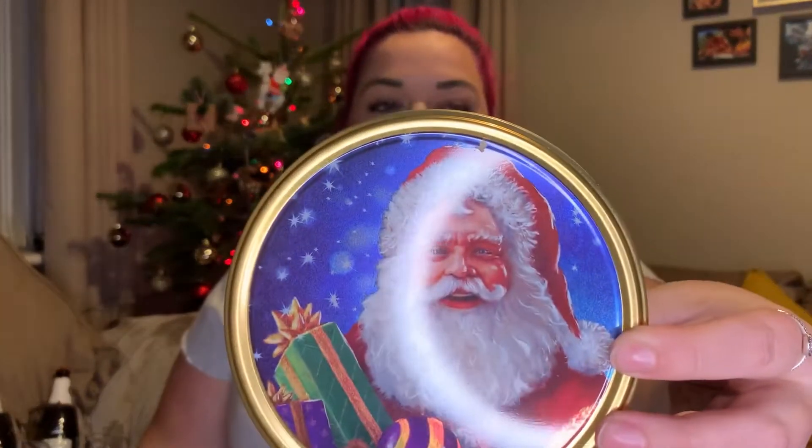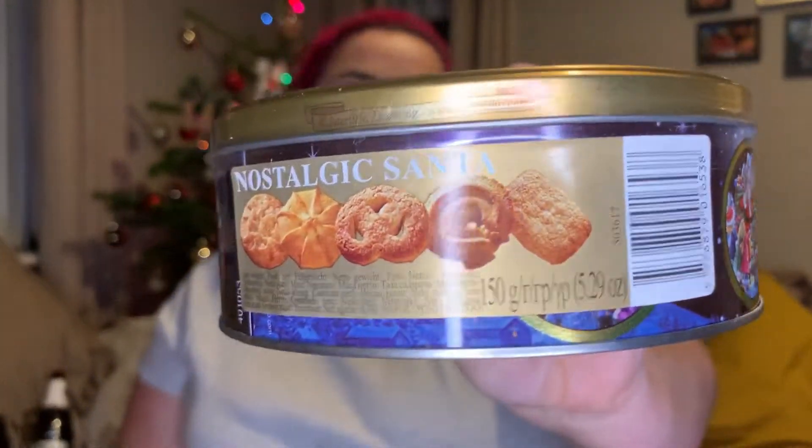Oh my god — one of the reindeers just fell down while I was talking! I swear we've got a ghost. Anyway — I also picked up this little tin of biscuits with Santa Claus on it, which was a pound. I just thought it was a really cute tin and it's to go with someone's Christmas present. For a pound, really cute — bargain!